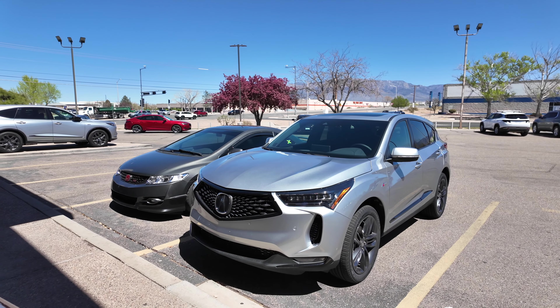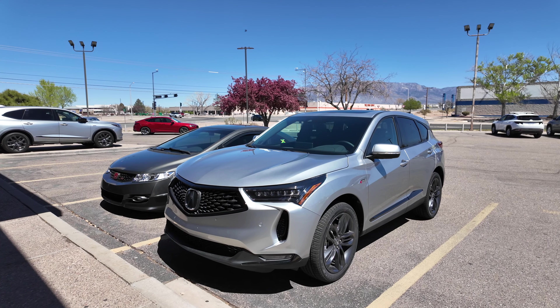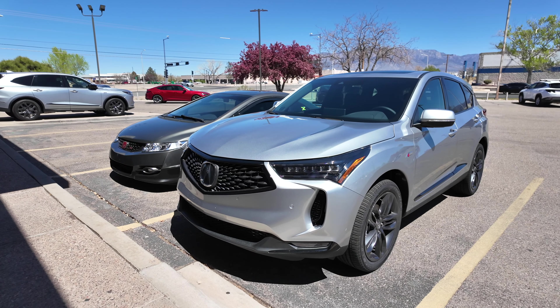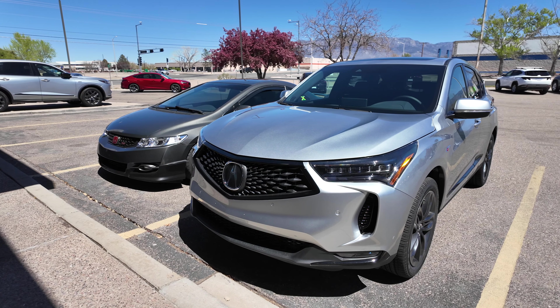Welcome back to another video. Today we have a 2024 Acura RDX A-Spec in Lunar Silver Metallic with the Ebony interior. For 2024 it's the same as 2023, so none of the design changes — everything's all the same.